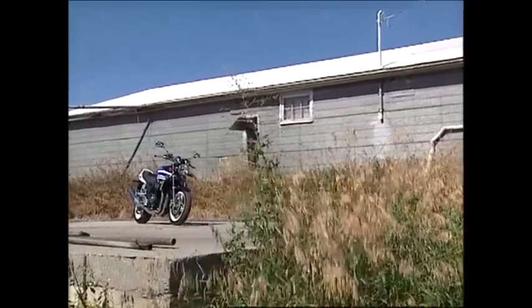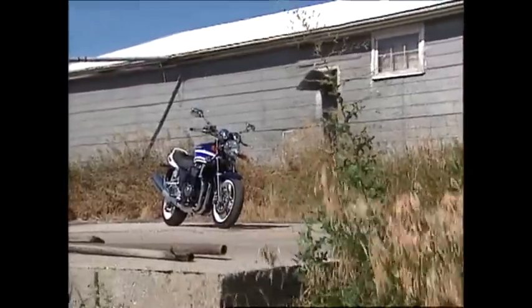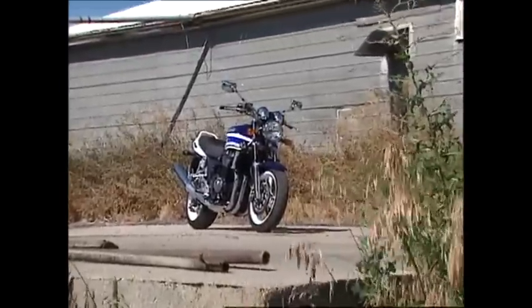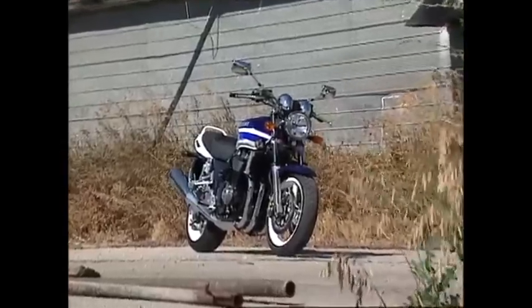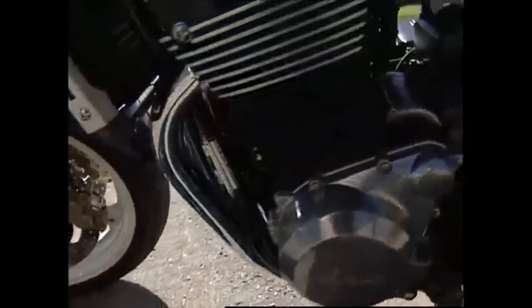And now it's time to throw a leg over Suzuki's big bore standard, the GSX 1400. At the heart of this retro-inspired beast is a thoroughly modern, fuel-injected, air-oil cooled 1,402cc engine that delivers gobs of power through a 6-speed transmission to its fat 6-inch rear wheel.